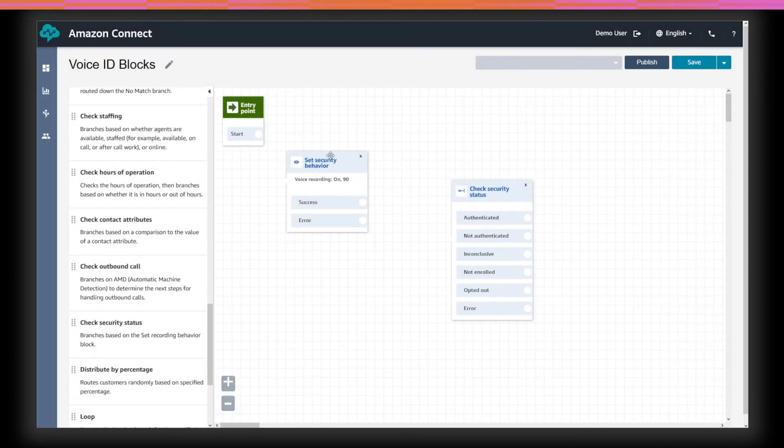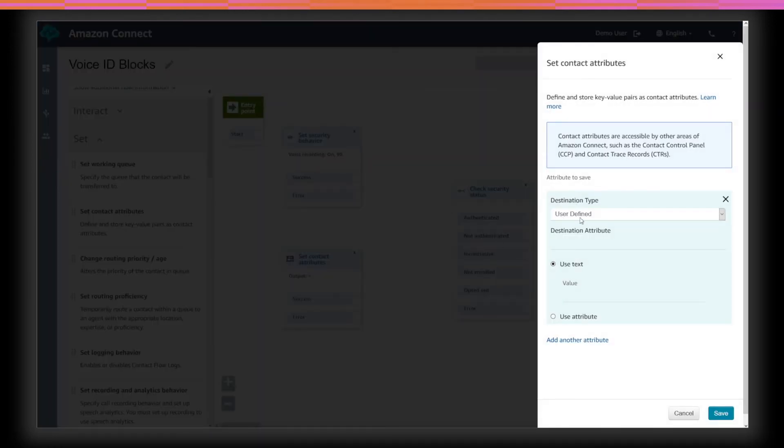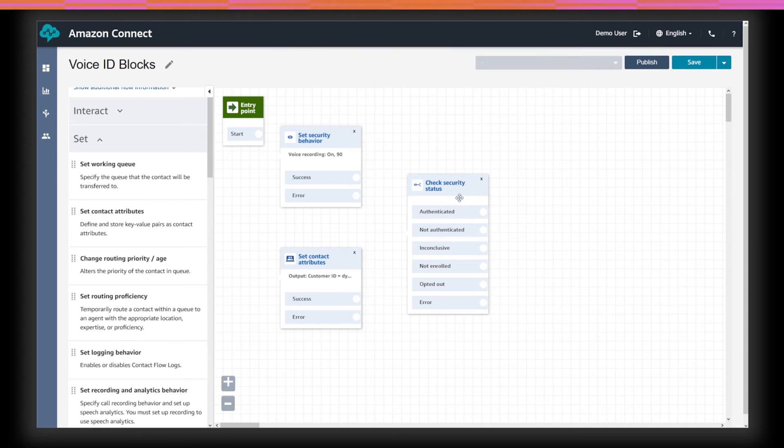To authenticate callers in the IVR, we will need to tell Voice ID the customer identifier that was used when the customer enrolled their voice. We can use the existing Set Contact Attributes block to set the customer ID, which is a new system attribute we've added. There's also the Check Security Status block, which has a few branches you can use to dynamically personalize the customer experience. You can use this block earlier in the contact flow to check if the customer has already been enrolled with Voice ID or has opted out. This lets you dynamically decide what self-service options to offer.